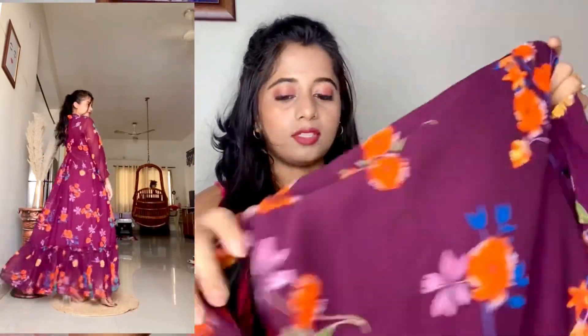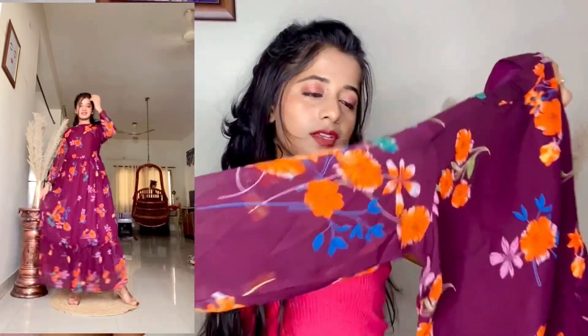Moving on to western wear, I bought this floral full-sleeves maxi which is very long. What I really like about it is the floral pattern and the color — it looks so good on me and is super cute.